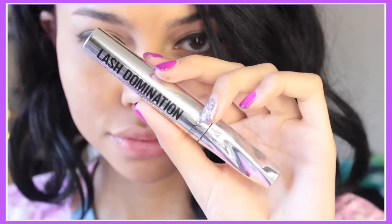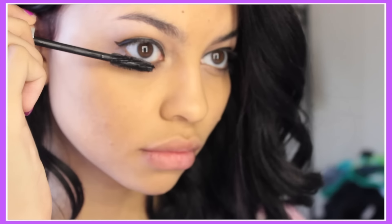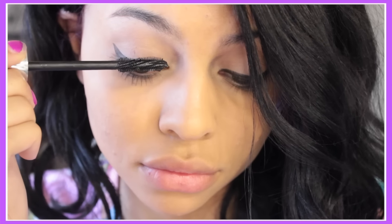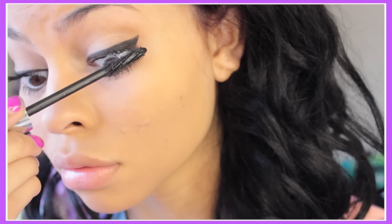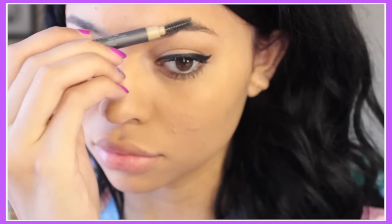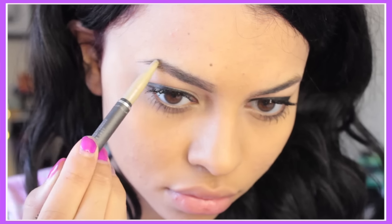I'm using the Lash Domination mascara from Bare Minerals. I absolutely love this because it gives you a lot of volume and length but looks very natural — it doesn't make your lashes look all clumped together. Personally I prefer them more spread out and butterfly-like. Then I'm just going to fix my eyebrows a little bit — I need to get them done, so I'm just attempting to make them look as decent as possible.